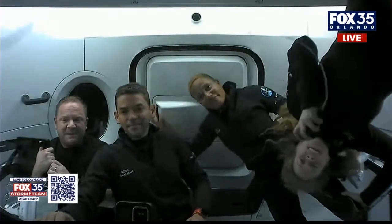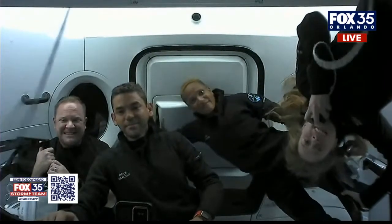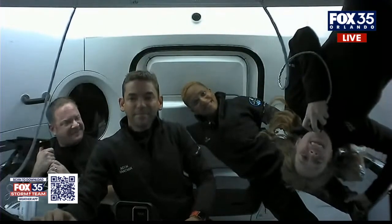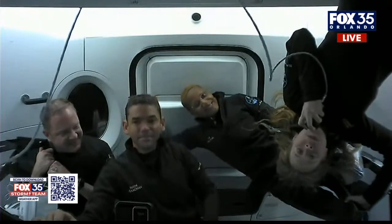Hey, guys. Thanks for joining us here on Crew Dragon. My name is Haley Arsenault. I'm the medical officer of the mission, and I'm excited to show you about the research that we've been doing as well as how much fun it is to be in microgravity.